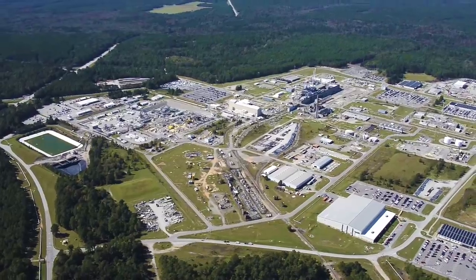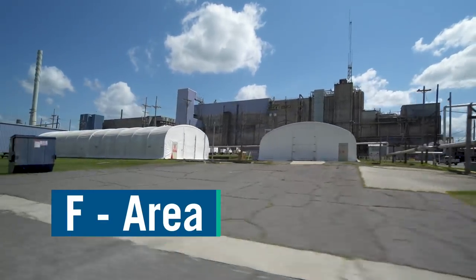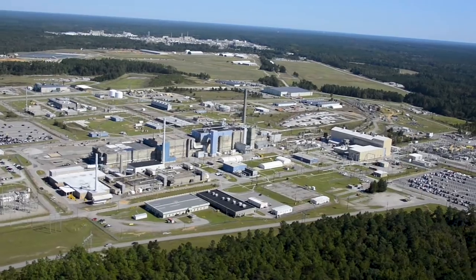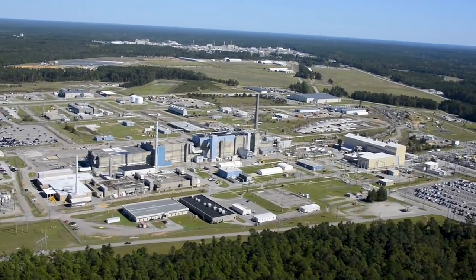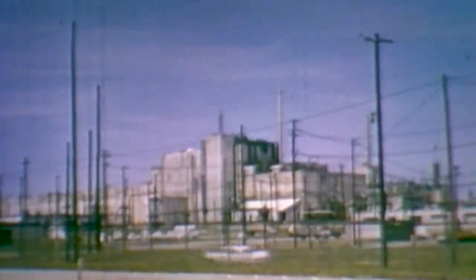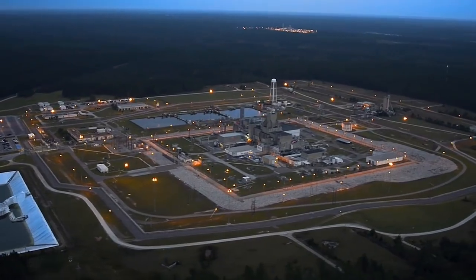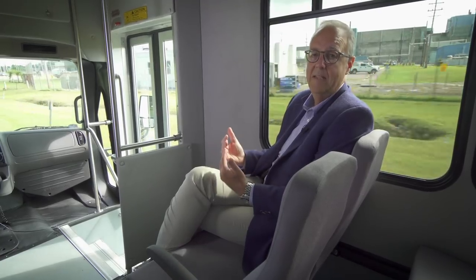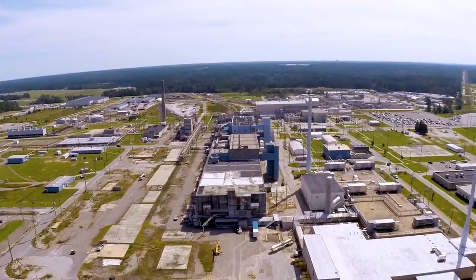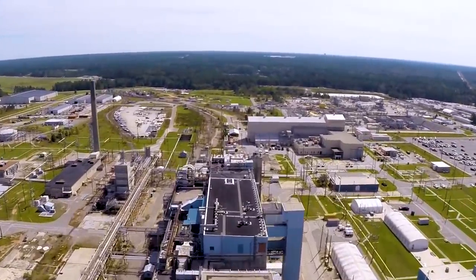We're going into F Area, one of our chemical separations areas. F Area has a large building known as the canyon — where the separations process took place. The canyon is almost 900 feet long and about 122 feet wide. In the years of operations here, we processed almost 36 metric tons of this material. We now have enough plutonium stored in K Area to last us indefinitely and will never need to manufacture plutonium again. F Area doesn't process anything anymore; it's going cold and dark, and we're waiting on funding to do the decontamination and decommissioning of this building.